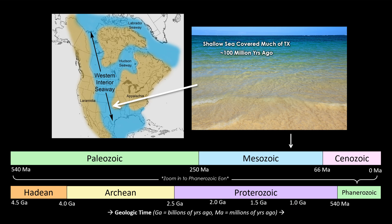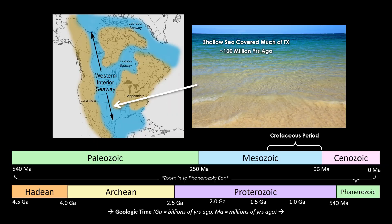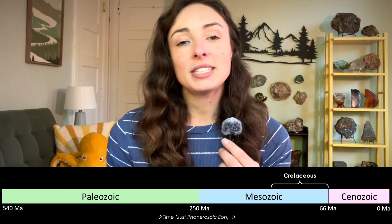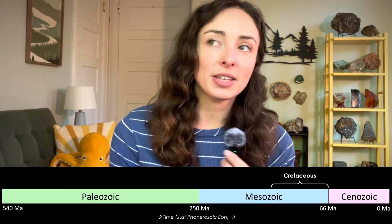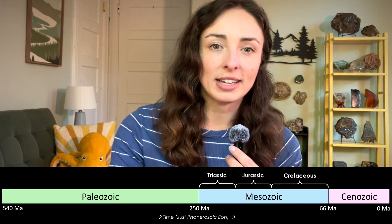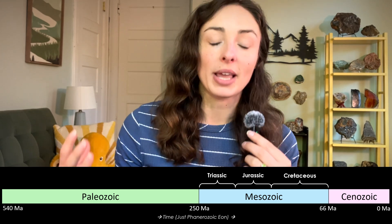This geologic story starts with an ancient sea that covered much of Texas over 100 million years ago. This sea is called the Cretaceous Interior Seaway, or Western Interior Seaway, as it formed during a period of high sea level in the Cretaceous Period.